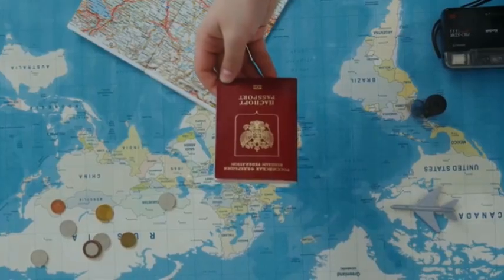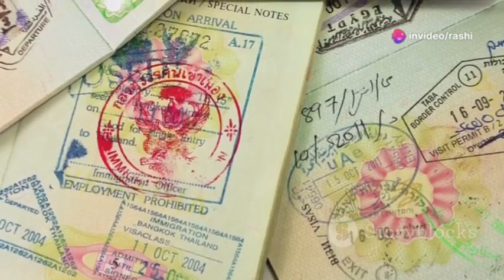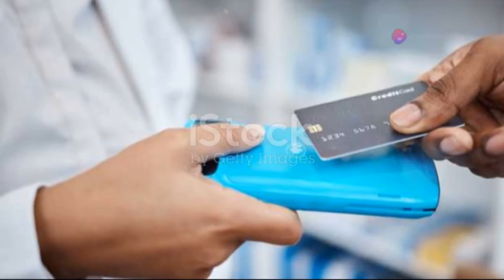First up, the holy grail of international travel — your passport. Triple check that it's valid and not expiring next week. Next, your boarding pass or e-ticket. Credit cards, a little local currency, and remember, the flight attendants do not accept Monopoly money.